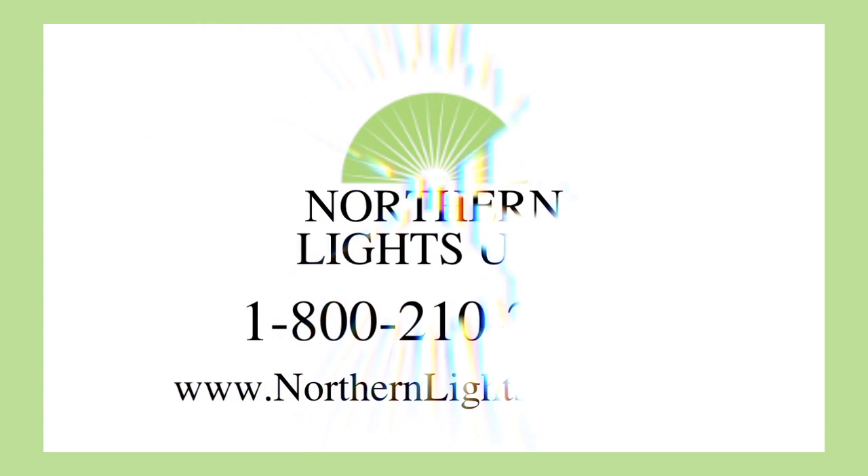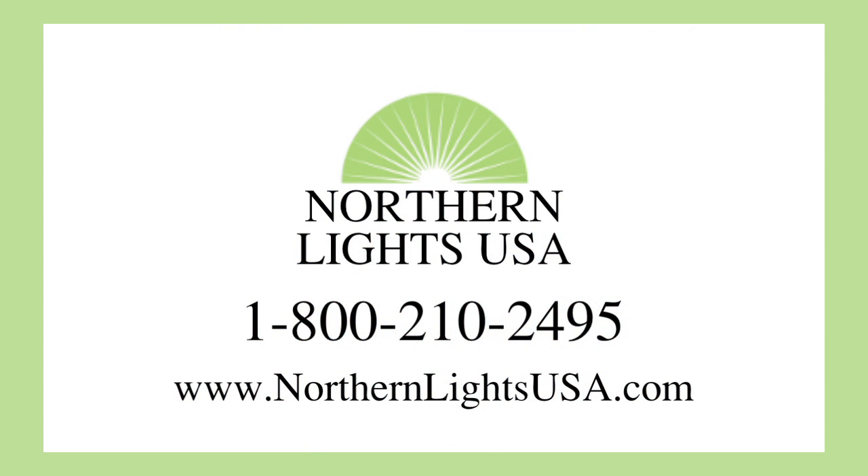This occurs primarily in the winter months when people do not get enough natural sunlight. Give us a call at 1-800-210-2495 or visit NorthernLightsUSA.com with any questions you have or to place your order. Full spectrum lighting brings natural light indoors.